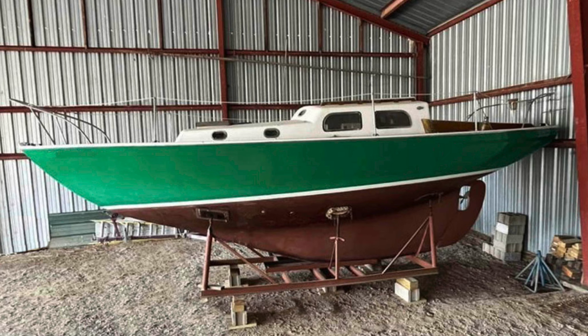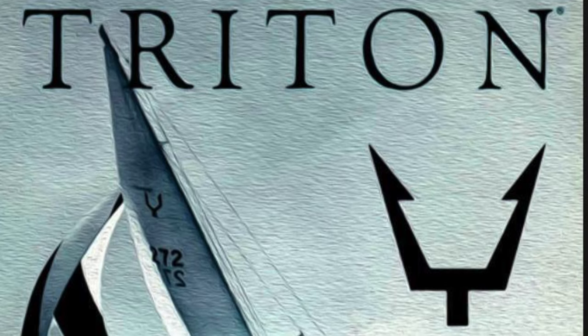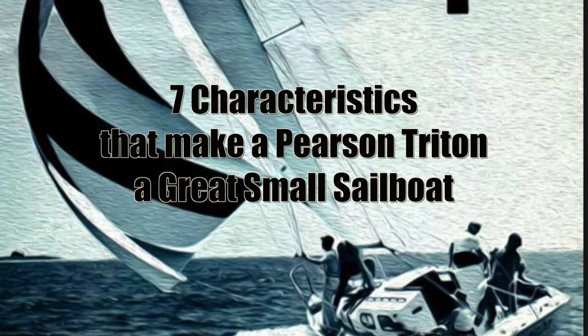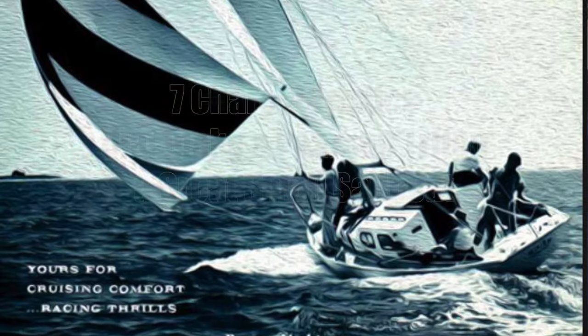My boat is a 1963 Pearson Triton, 28 feet. It was commissioned to be built in 1962 and delivered in 1963 to the original owner. This video is about why I chose the Pearson Triton and the seven characteristics that make it a great small ocean passage maker for solo sailing.